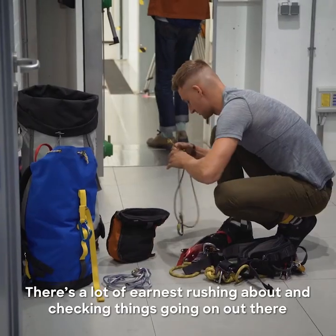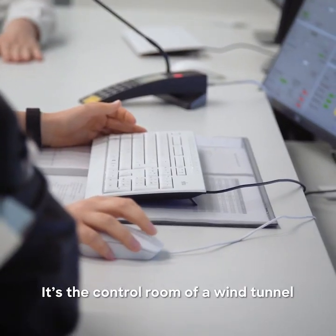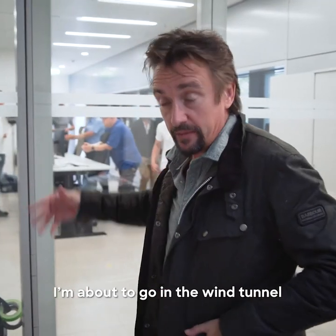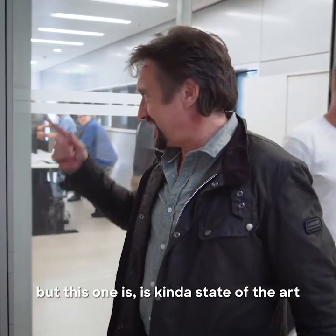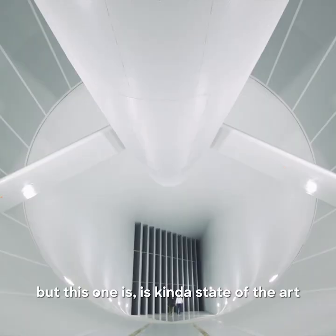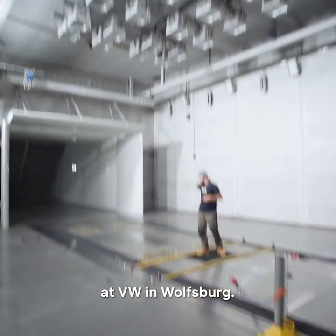There's a lot of earnest rushing about and checking things going on out there. It's the control room of a wind tunnel. I'm about to go in the wind tunnel. I've been in other wind tunnels, no big deal, but this one is kind of state-of-the-art, at VW in Wolfsburg.